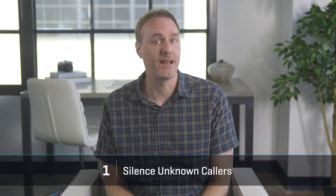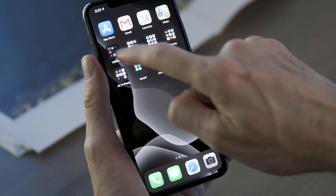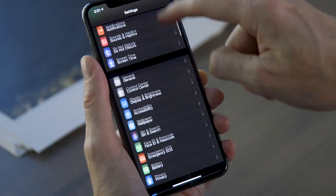Call spam is getting way out of hand, and Apple's helping to do something about it with a new Silence Unknown Callers feature. Open the Settings app, then tap on Phone, and you'll find a toggle for it.